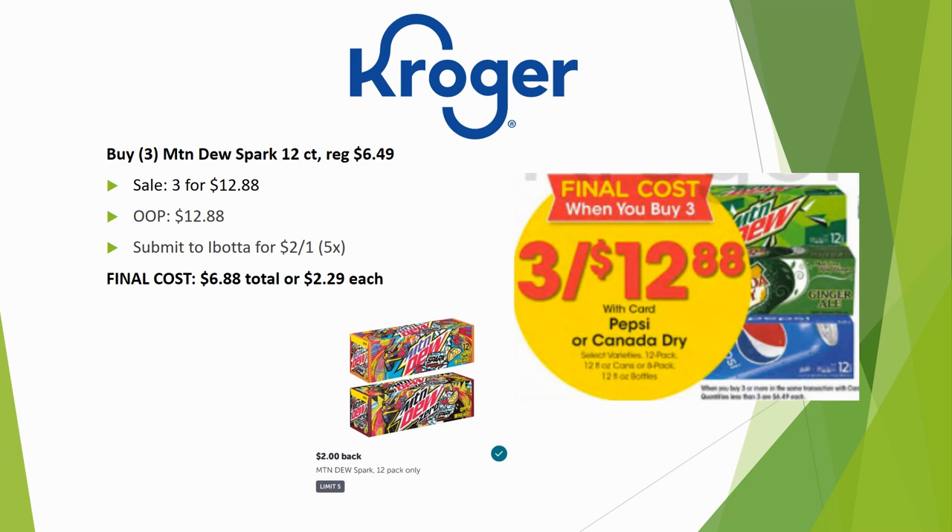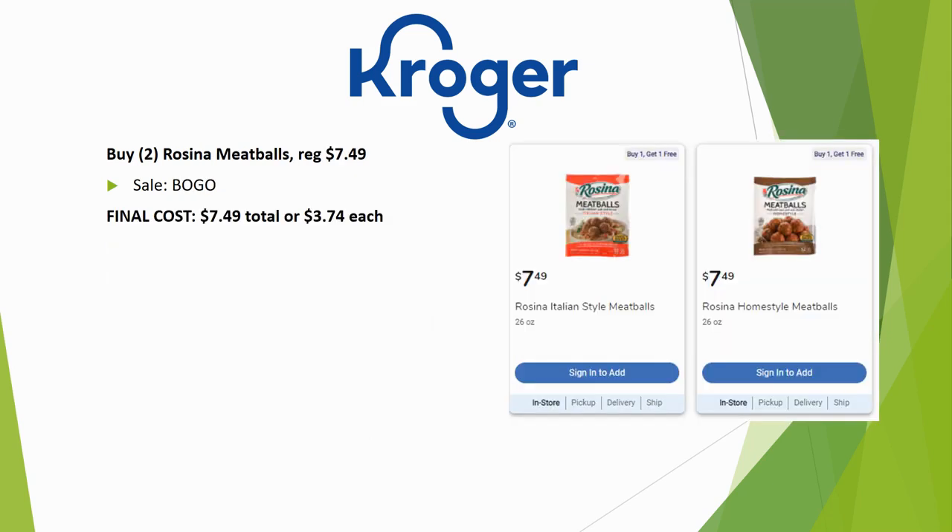The Mountain Dew Sparks deal is still going this week. Grab three — regularly priced $6.49 each, on sale three for $12.88. Submit to Ibotta for $2 back on one, limit five times, for a final cost of $6.88 total or $2.29 each.